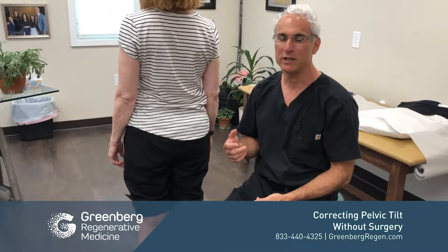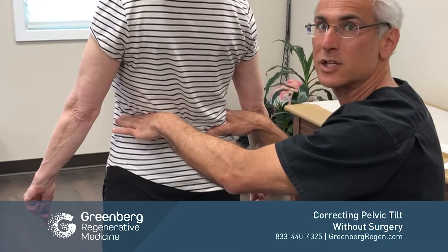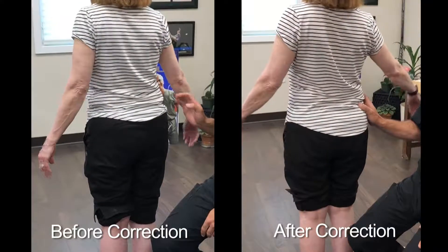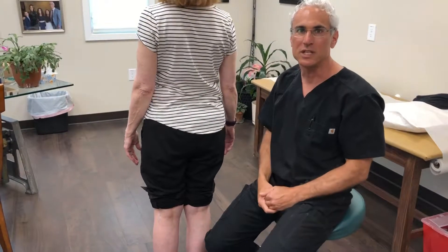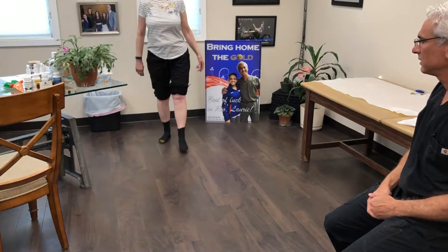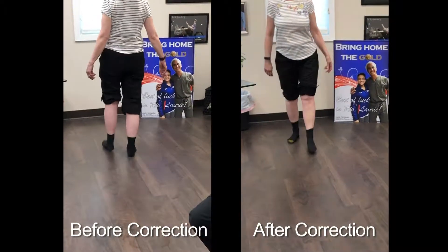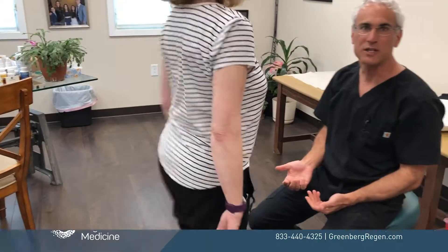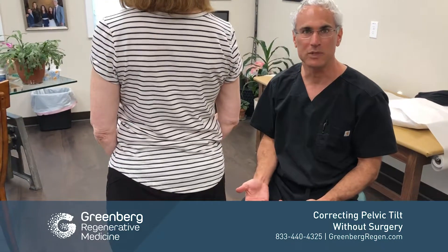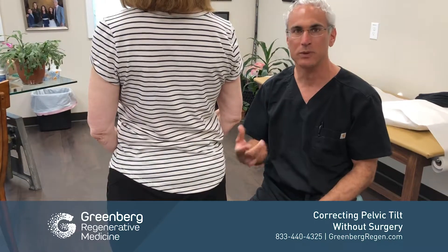So we performed the treatment and corrected the abnormal pelvic tilt through injection. Now you can see when I put my hands on her pelvis they're perfectly level as they should be. And when I push her over she really doesn't go — where before I could just knock her over more easily. Now let's watch her walk and see the difference from correcting the pelvis. We can see the gait is much better and the patient says she's feeling better already in regards to the pain she had. These types of treatments are not only about treating the joint but also fixing what's wrong with biomechanics — and that's what the pelvic tilt treatment is all about.